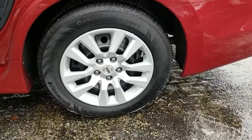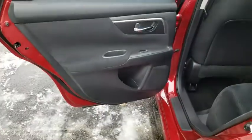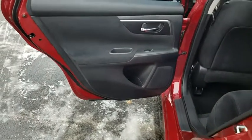Keyless start, four-wheel disc brakes, AM/FM stereo radio, rear defrost, front-wheel drive, trip computer, MP3 player, CD player, bucket seats, security system, and passenger airbag. Come see the car for yourself.